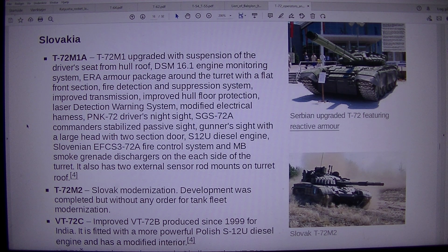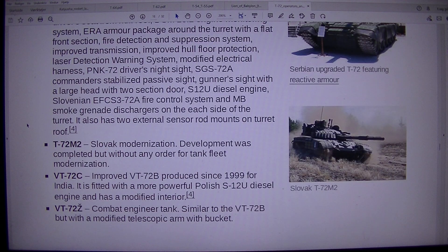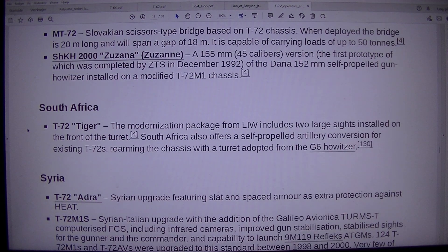VT-72C is an improved VT-72B produced since 1999 for India, fitted with a more powerful Polish S-12U diesel engine and a modified interior. The VT-72 combat engineer tank is similar to the VT-72 but with a modified telescopic arm with bucket. Mount 72 is a Slovakian scissors-type bridge based on the T-72 chassis; when deployed the bridge is 20 meters long, spans a gap of 18 meters, and can carry loads of up to 50 tons.